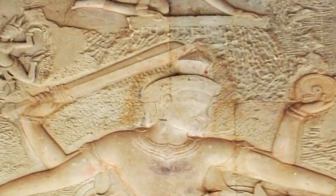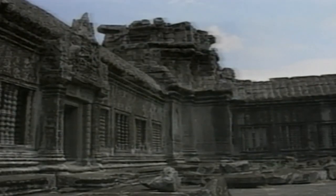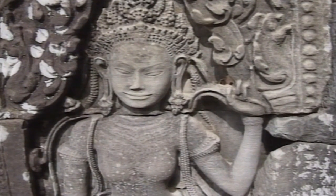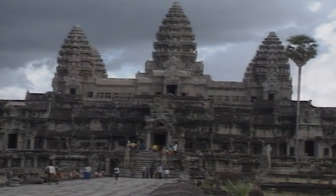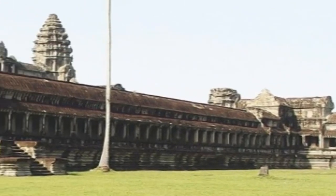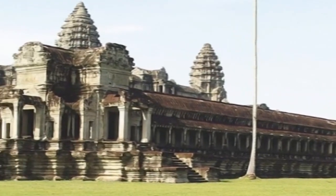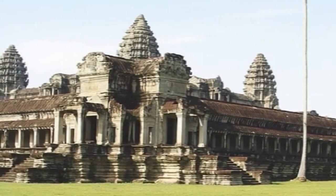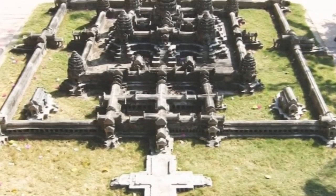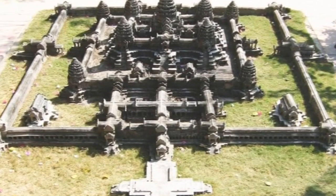Unlike many monumental constructions, it's believed Angkor Wat was conceived and completed within the reign of its founder, King Surya Yaman II, in the first half of the 1100s. Dedicated to the Hindu god Vishnu, it was built as the king's state temple and capital city. By the 12th century, Khmer architects were skilled and confident in the use of sandstone. Most visible areas are constructed of sandstone blocks, while laterite was used for the outer wall and hidden structural parts. More than 100 stone temples have survived, but time and a voracious jungle have long since claimed the many wooden structures.